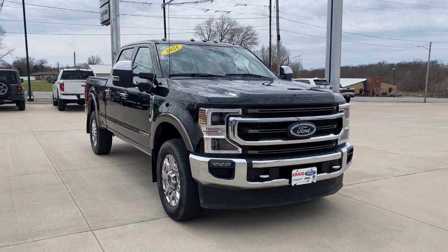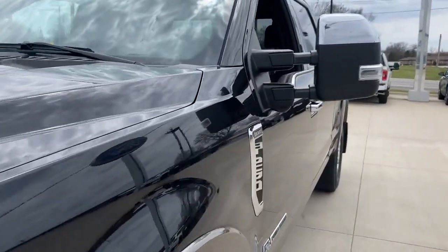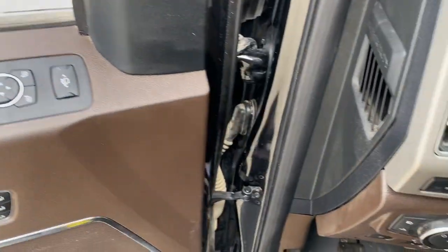Enjoy the view of this 2021 Ford F-250. This vehicle is an outstanding buy with fewer than 45,000 miles on the odometer. Take on tough jobs with confidence in this fully capable F-250.